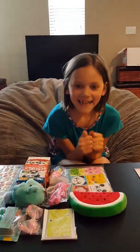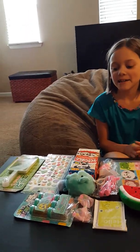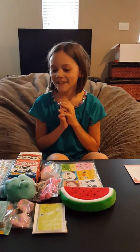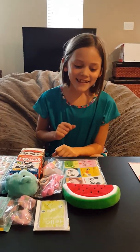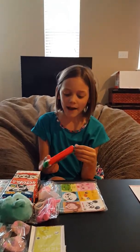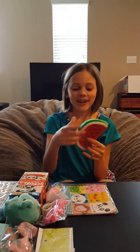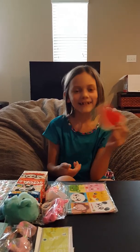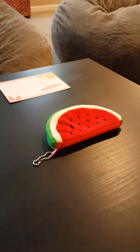Hi everyone! This is my kawaii box - I already took everything out and it looks like I got a lot of pretty cool stuff. My first item is a watermelon pouch, kind of a thing - it's also a keychain, so it's like a watermelon slash keychain kind of purse.